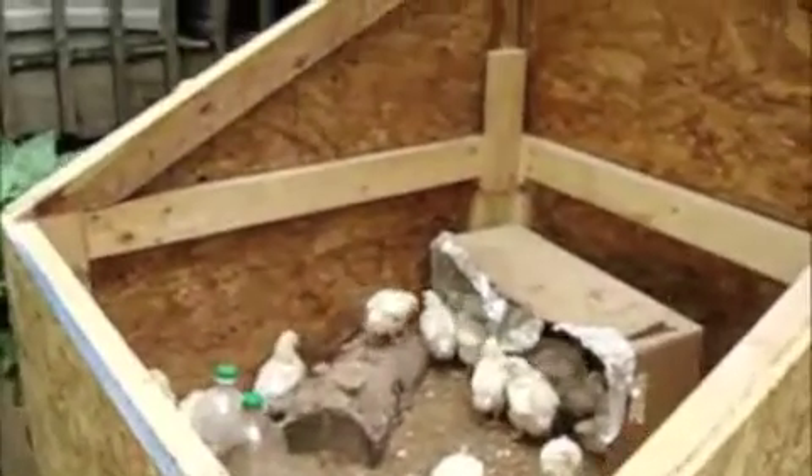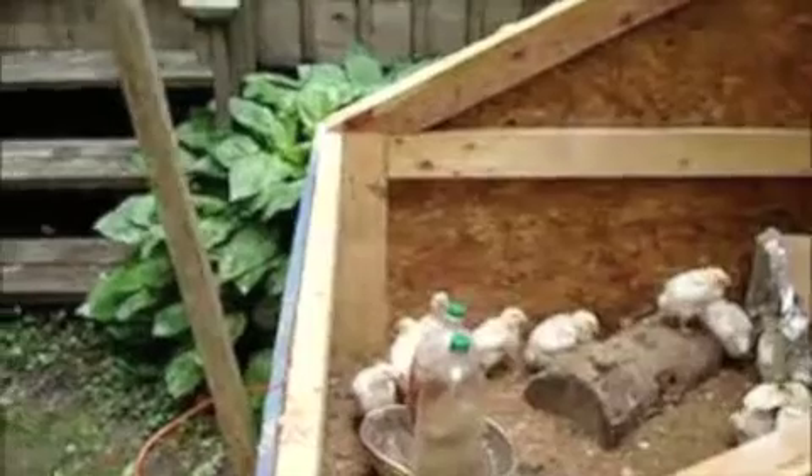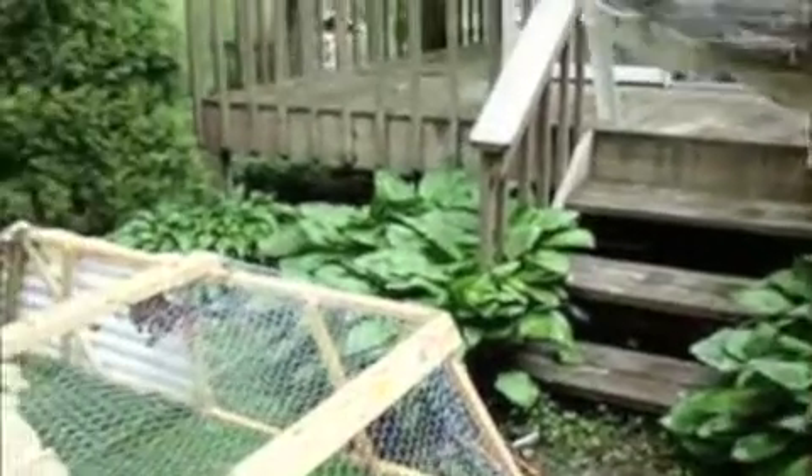I'm going to put these guys over into the pen and then move their food and water out. Actually I might just move their food before I move the chickens, and possibly the water as well. So here we go, going to do it in just a minute.